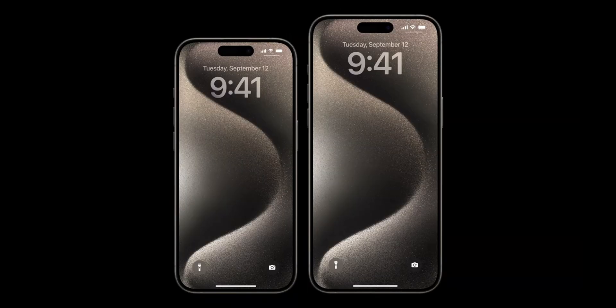Now, although before the event I was more interested in the iPhone 15 Pro Max, yet after the event I am actually looking to buy the iPhone 15 Pro. There are a couple of reasons for this.